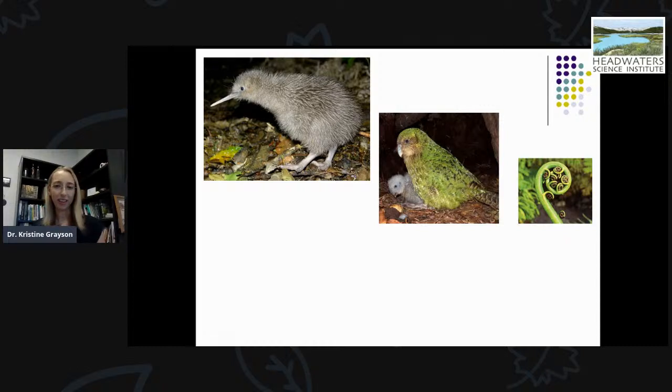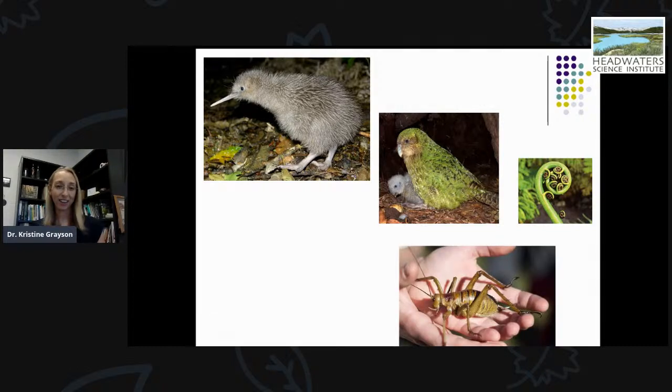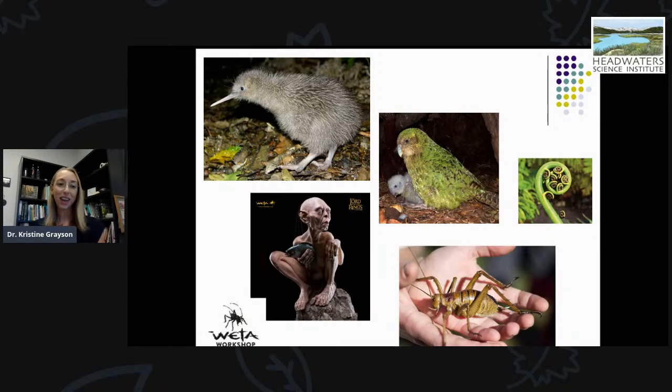One really cool insect example is a giant cricket called the weta. If you've ever seen a small series of movies called the Lord of the Rings, you may have heard of the studio that designed all the sound effects and visual effects — the Weta Workshop. It's named after this really cool species of cricket found nowhere else in the world, and there are lots of different species of weta all throughout New Zealand.